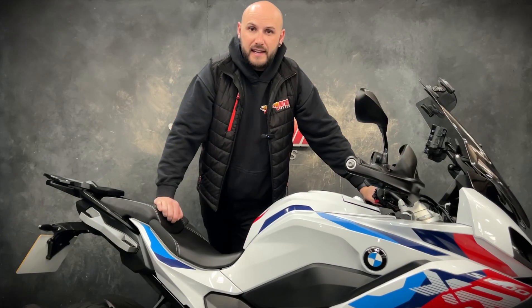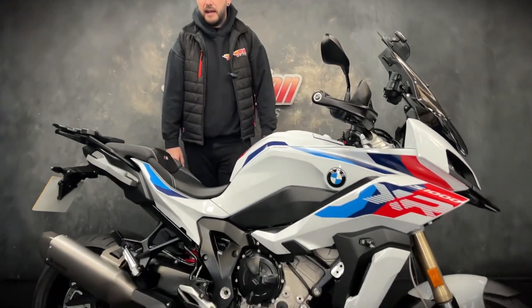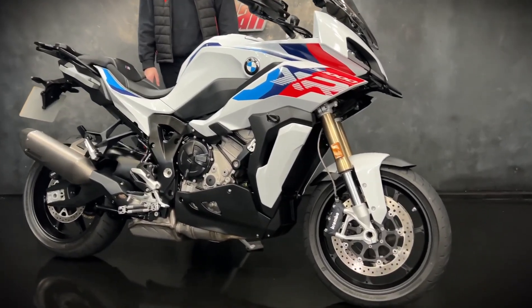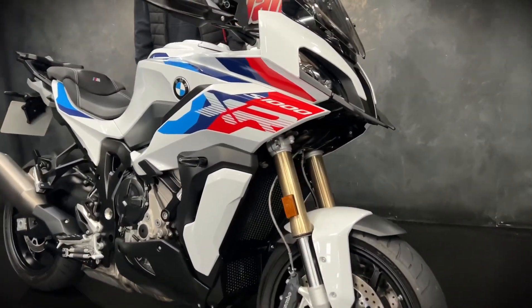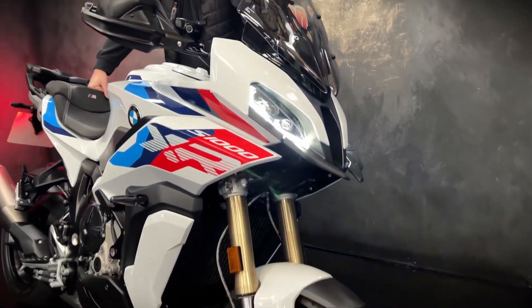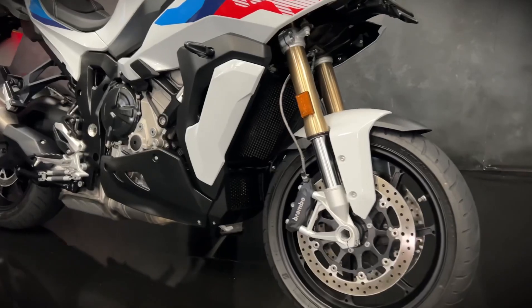Hey guys, it's Joe here at Jordan Bikes in Leeds, and welcome to the video of this lovely 2022 BMW S1000XR — this is the Motorsport TE model. It's a lovely bike with 3,686 miles and it's gorgeous.